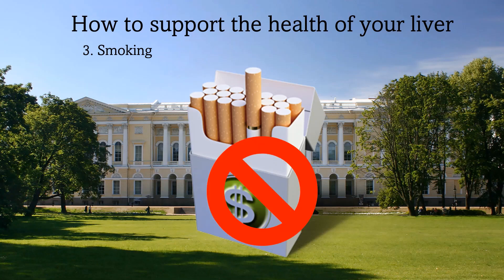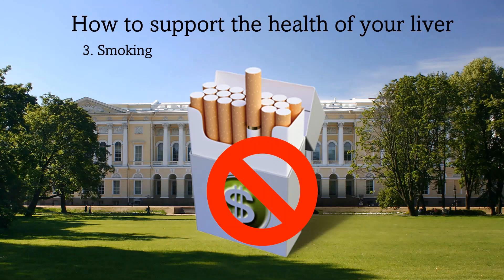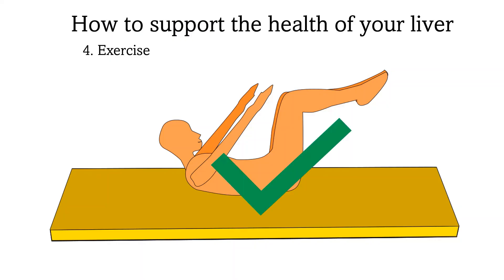Additionally, smoking has been shown to increase the risk of liver cancer in people with Hepatitis B, so it is not something to indulge in. Exercise is good for health, including for liver diseases. Exercise has not been shown to be harmful to the liver, even in people who have chronic hepatitis or cirrhosis.